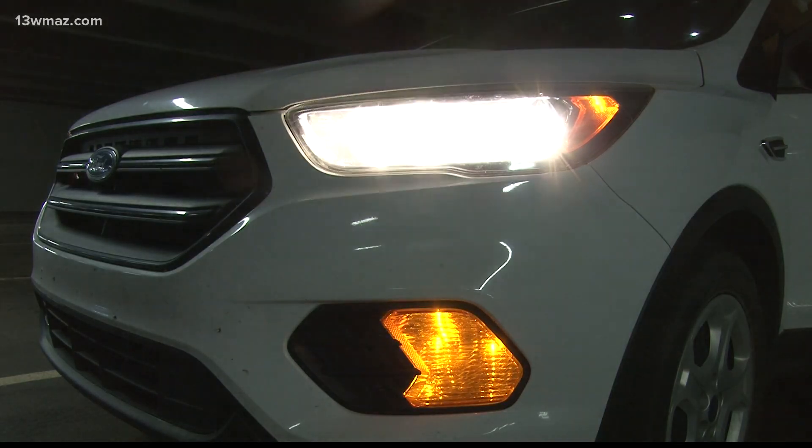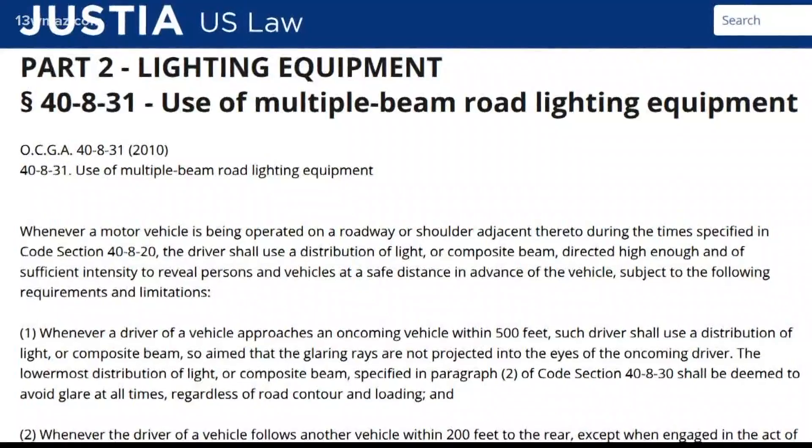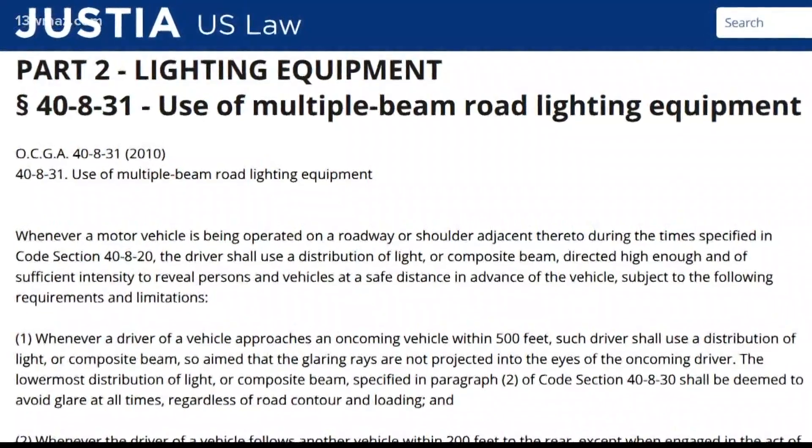Using your bright lights on a dark road at night can help you see better, but if you don't use them correctly, it can blind other drivers around you. Jerry Booth emailed us asking if there were any laws on using high beam lights. Lieutenant Scott Davis with the Bibb County Sheriff's Office Traffic Division explains Georgia Code Section 40-8-31.